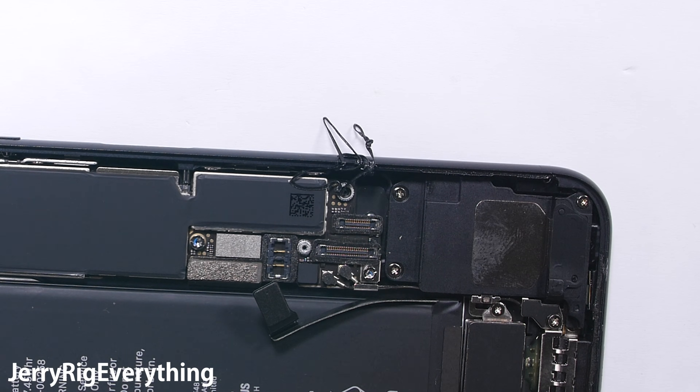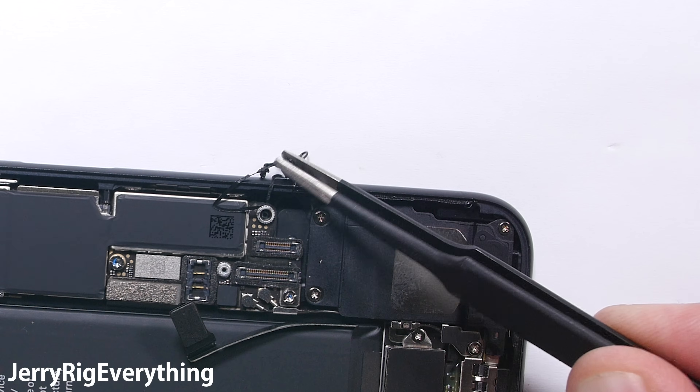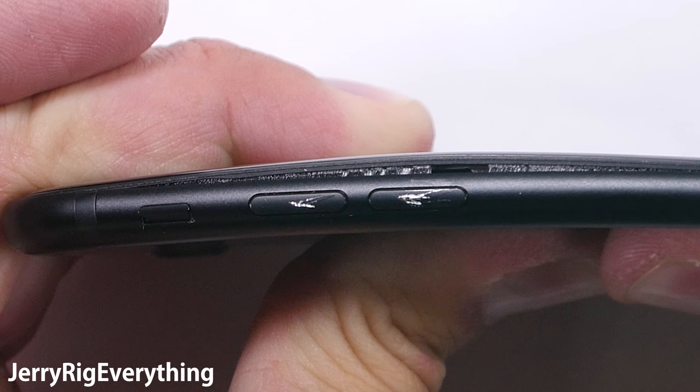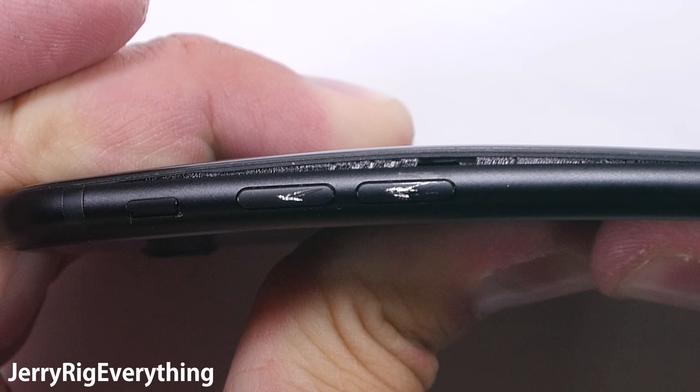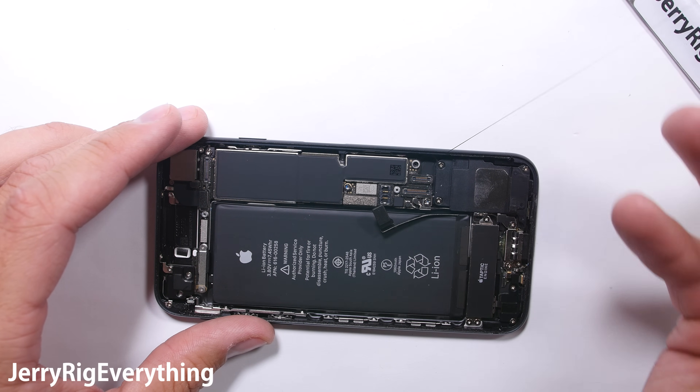Let's start with the biggest hole in this phone — one you might not think of: the screen slot. The gap between the edge of the screen and the edge of the phone is the largest area that needs to be sealed. You can see the adhesive clearly when doing the bend test and when removing the screen. This tacky black substance is water resistant and helps keep water and dust out of the phone.